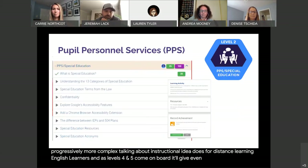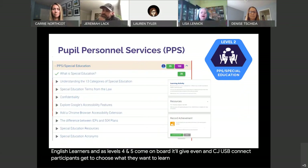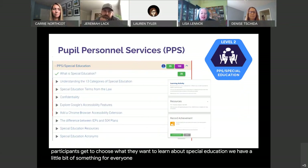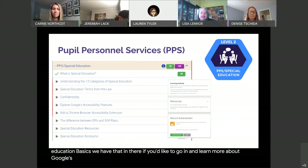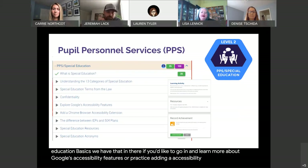In CJUSD Connect, participants get to choose what they want to learn about special education. We have a little bit of something for everyone. If you'd like to learn about special education basics, we have that. If you'd like to learn more about Google's accessibility features or practice adding an accessibility extension to your Chrome browser, we have that in there for you as well.